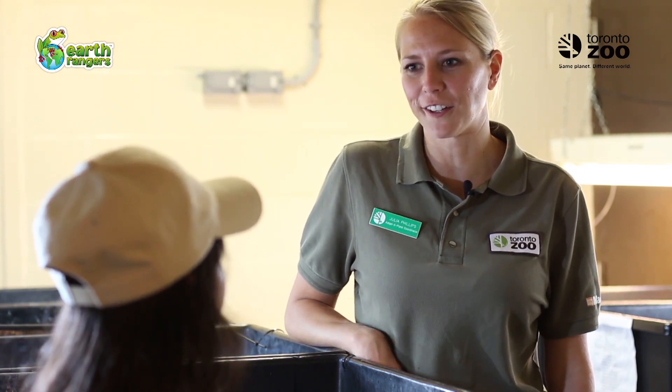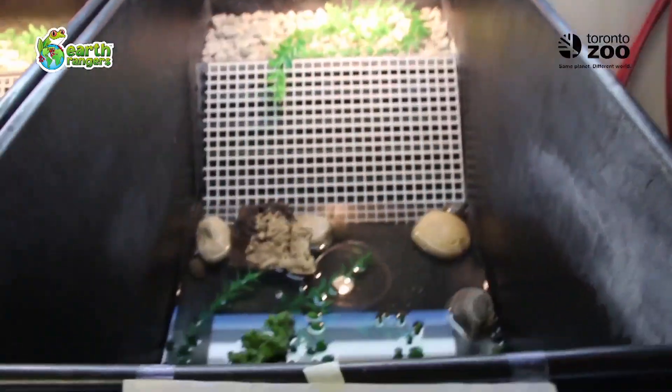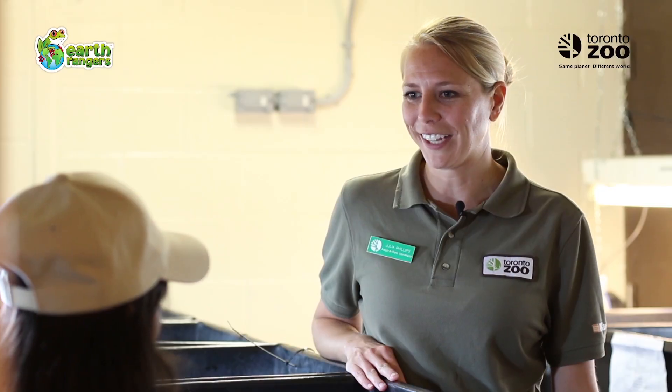Sure, I'd love to. A team of us here at the nursery are working to collect Blanding's turtle eggs from at-risk nesting sites out in the wild. We then bring them here to raise them into strong, healthy turtles and release them back into the wild again.